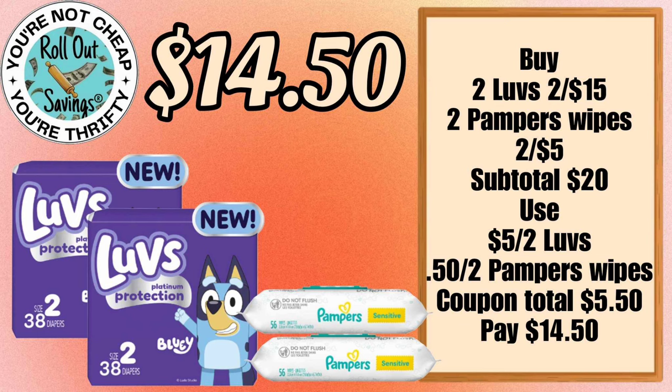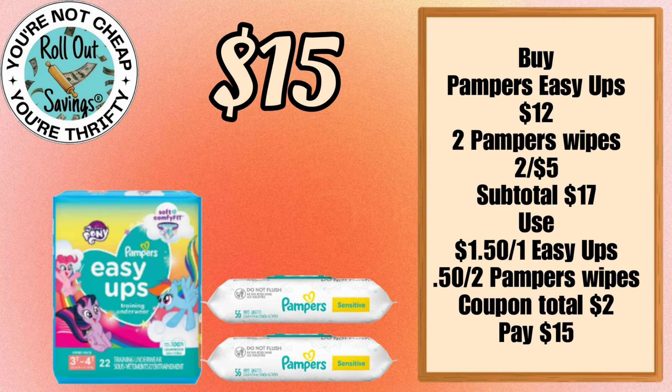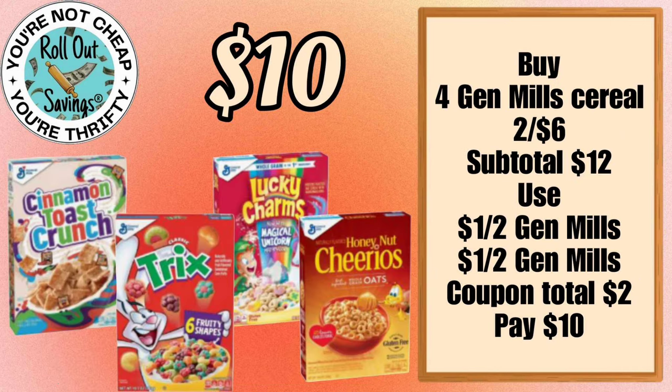Up first, we have your baby deals. For $14.50 you can get two Luvs and two Pampers wipes using the coupons you see here. For $15 you can get the package of Easy Ups and two of the Pampers wipes.